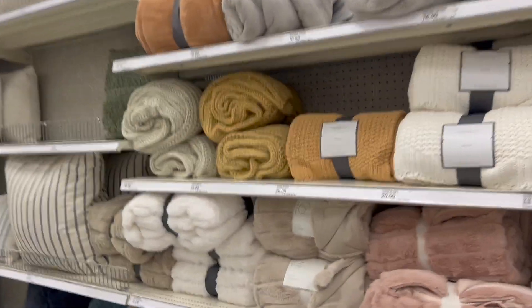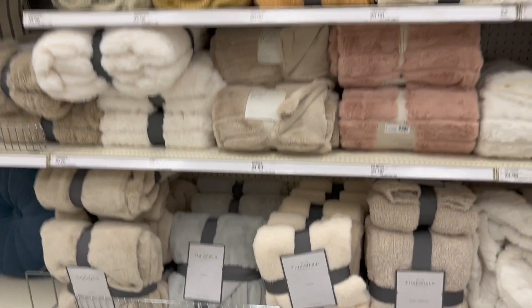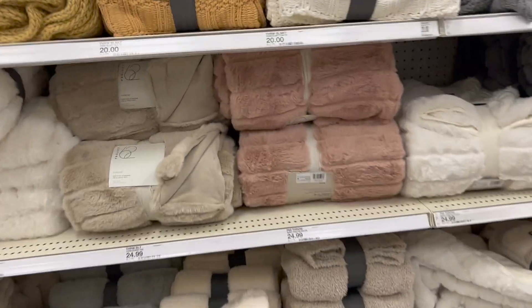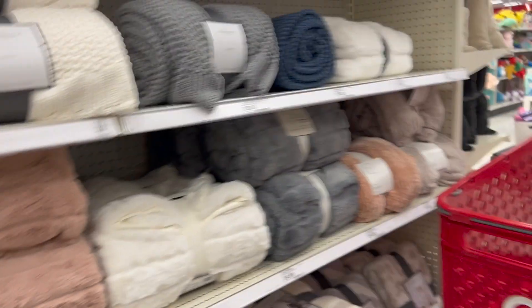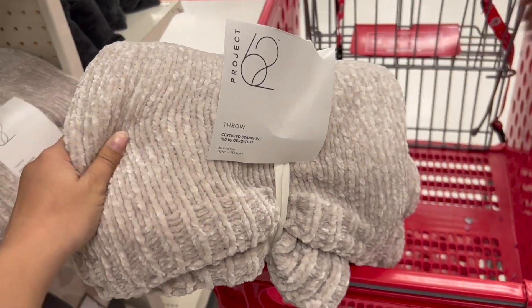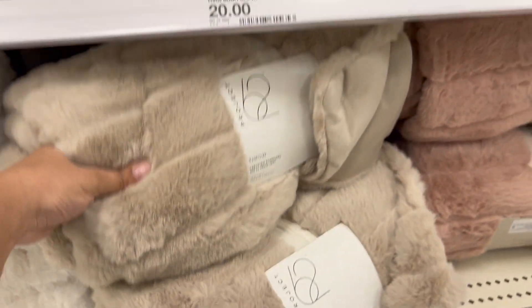These are the blankets I was talking about — this one is so cute. Damn, it's like 30 dollars... well, this one's 24.99. But look at this one too, I like this one. Which one should I get — this one or this one?